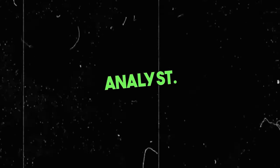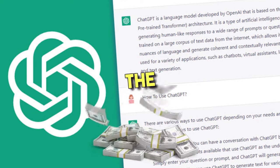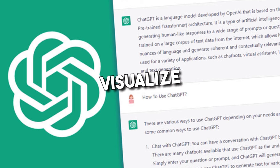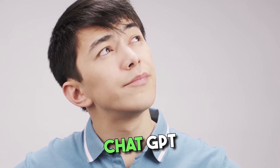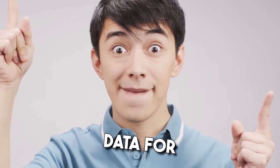10. Become a data analyst. With the help of ChatGPT, you can become a data analyst and earn huge money on the side. OpenAI recently released a feature called Code Interpreter that lets you upload files to ChatGPT. You can use it to upload data-heavy files and visualize the data in ChatGPT. Even if you have a cursory knowledge of how numbers work, ChatGPT can derive key insights from the vast pool of data for you.